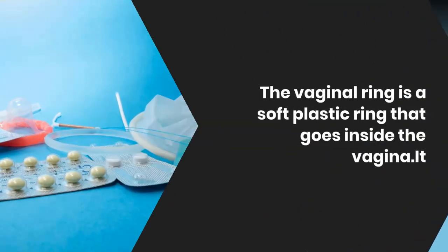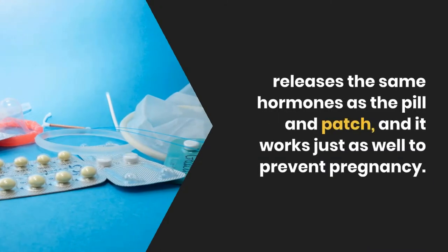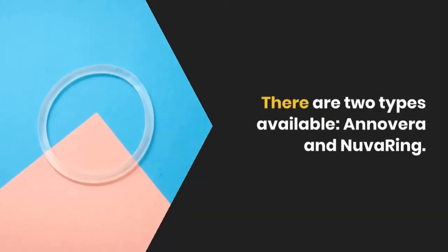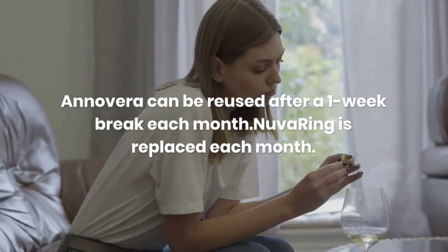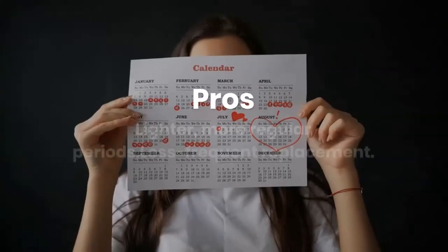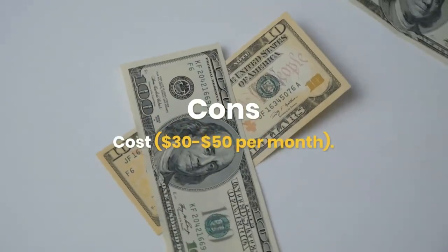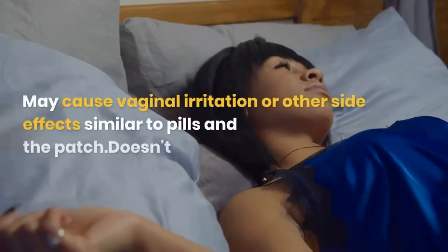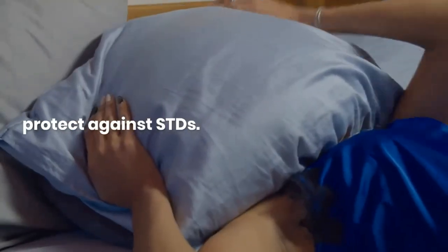Vaginal ring. The vaginal ring is a soft plastic ring that goes inside the vagina. It releases the same hormones as the pill and patch, and works just as well to prevent pregnancy. There are two types available: Annovera and NuvaRing. Annovera can be reused after a one-week break each month; NuvaRing is replaced each month. Pros: lighter, more regular periods, less frequent replacement. Cons: cost is $30 to $50 per month, may cause vaginal irritation or other side effects similar to pills and the patch. Doesn't protect against STDs.